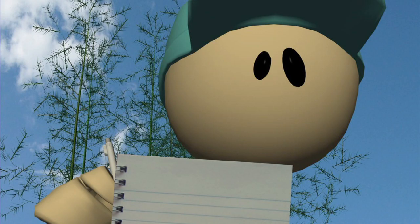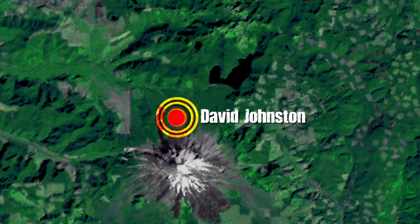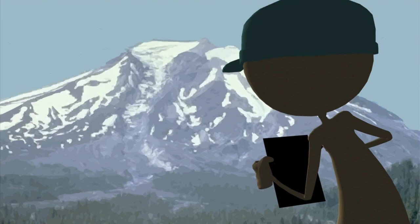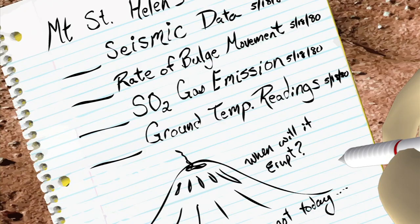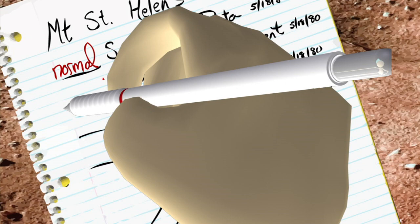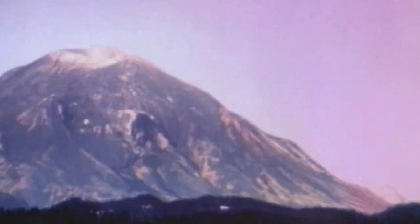On a bright and clear Sunday morning, volcanologist David Johnston worked from his United States Geological Survey post, just six miles north of Mount St. Helens. Over the previous weeks, teams of volcanologists had warned that an eruption of Mount St. Helens was likely, and most residents near the volcano were evacuated. But on that sunny morning, his measurements showed no change from last month's pattern. Seismic data, rate of bulge movement, sulfur dioxide gas emission, and ground temperature readings were all within range. No measured indications warned of an eruption that morning.